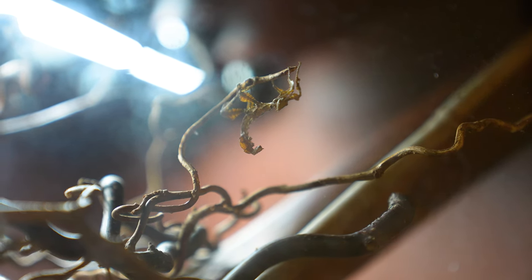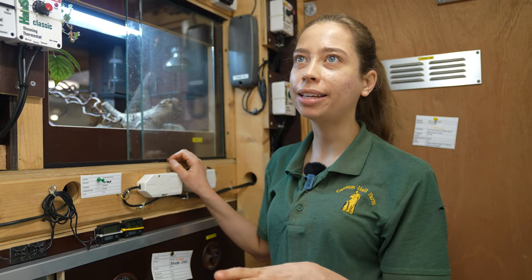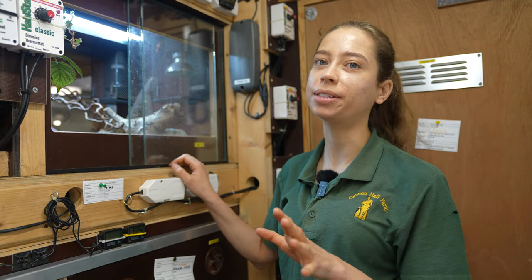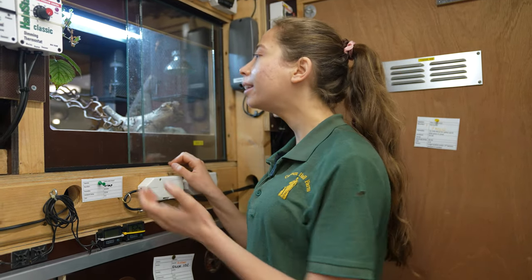They're called Maclay's Spectres. They're actually called giant prickly stick insects or Australian stick insects — all sorts of names for them. But they're really, really unusual.